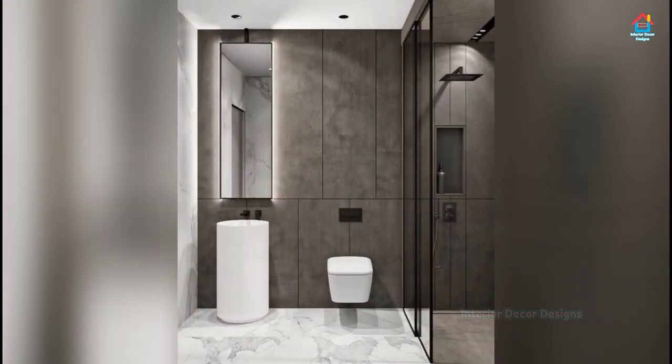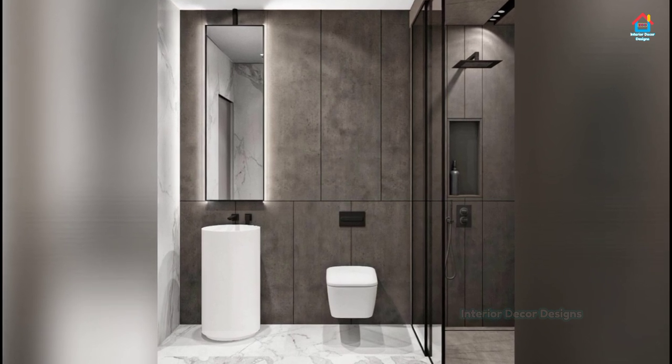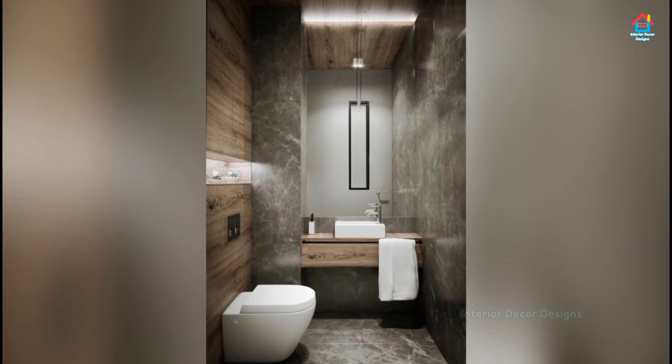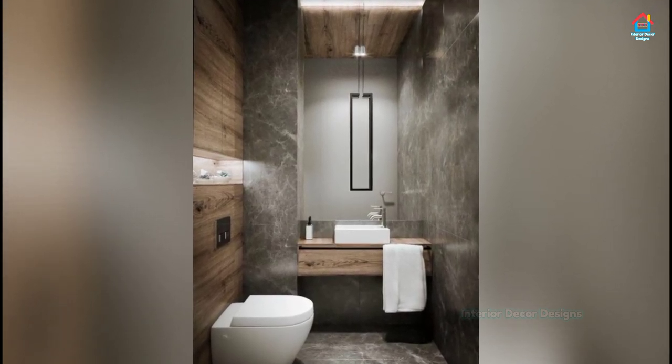Consider the round vanity. Tight spaces can make sharp corners a hip hazard — if the corner of a vanity would get in the way, opt for a rounded style. Yes, a round vanity can work in a square space.